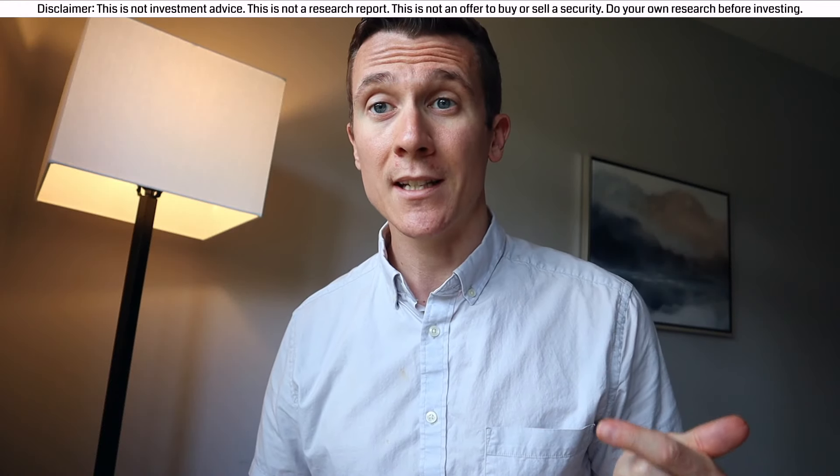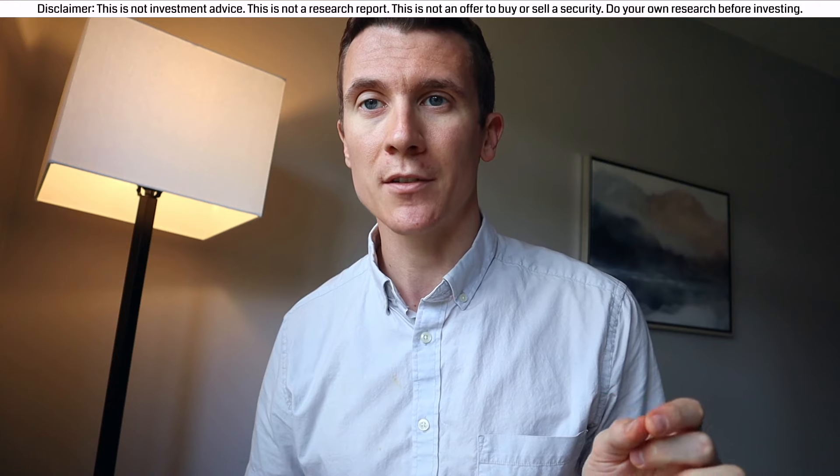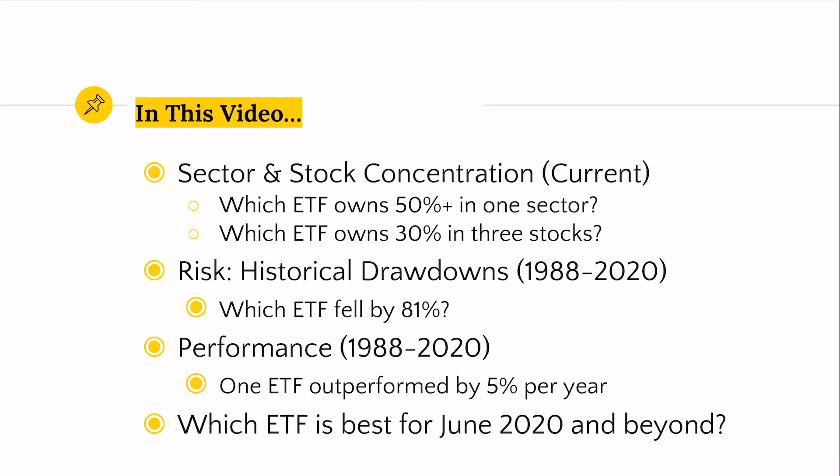Today we're going to be doing an in-depth analysis of the QQQ ETF versus the SPY ETF — which of these two ETFs is the best? In this video we're going to compare the sector and stock concentration between SPY and QQQ. Which one of these ETFs has 50% in one sector?